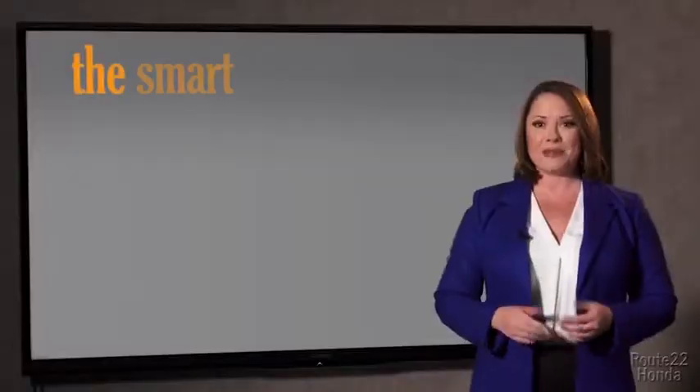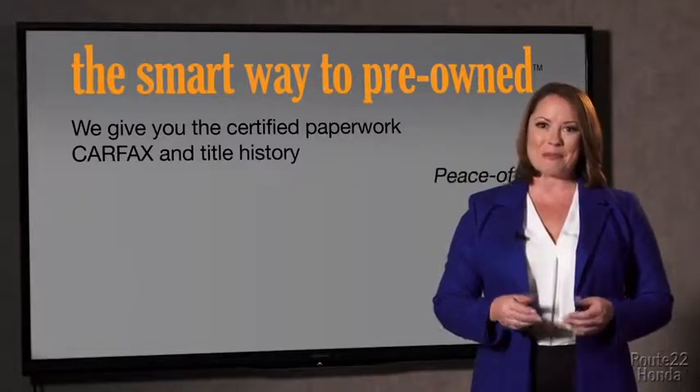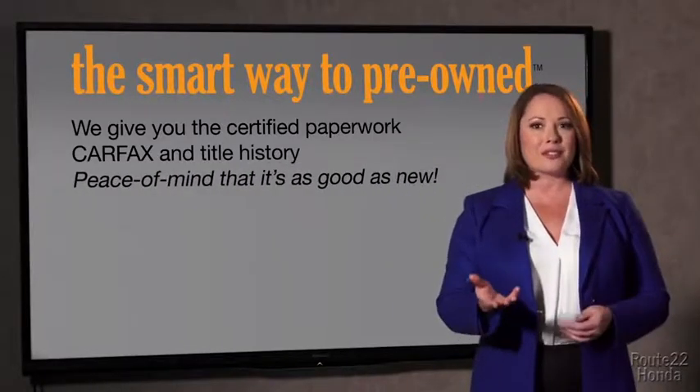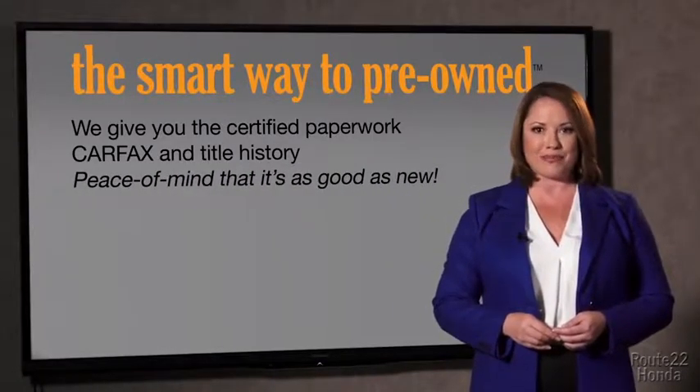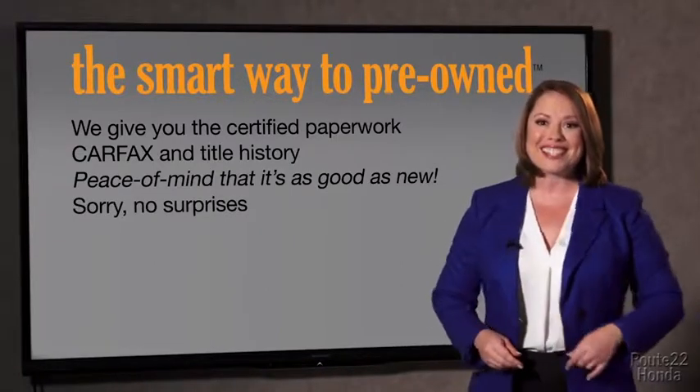Why should you worry if the odometer's been rolled back, or you're the victim of a salvaged or rebuilt vehicle, or worse, a washed title? We give you the certified paperwork, along with the CarFax and the title history, providing you with the peace of mind that your certified pre-owned is as good as new. If you like surprises, tell your entourage to have a surprise party for you after your purchase with us. We don't want to skimp on any of those little things that need to be checked out — we want to make it as good as new, and that's why it's the smarter way to buy your pre-owned vehicle.